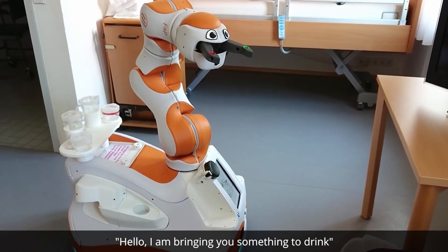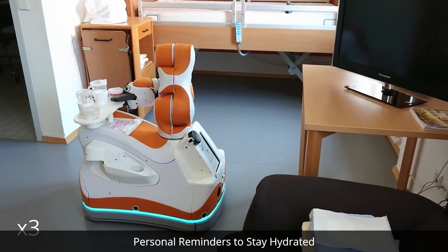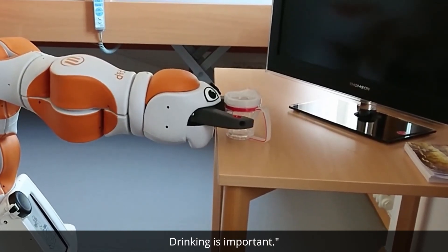Hello, I'm bringing you something to drink. Here is your drink. Please take a sip. Drinking is important.